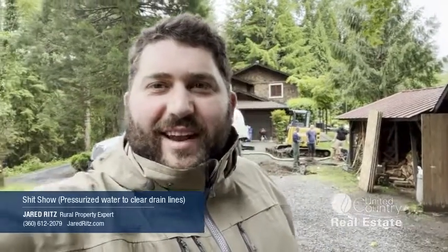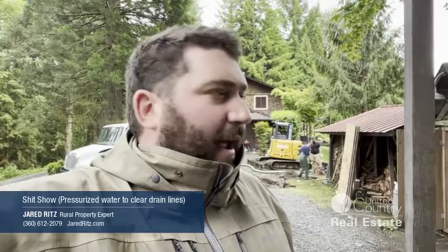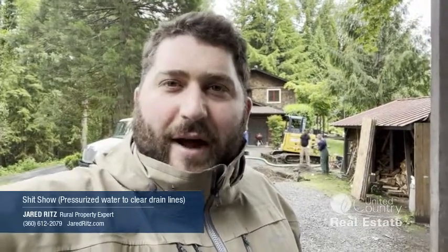This is Jared Ritz with Jared Ritz Real Estate. As you can see, we are having a little bit of a shit show, as they say. I actually just started off wanting to get some septic lines drawn out on my property before we did some excavating work. The system works perfectly fine — it's just that one of the lines was collapsed. So we ended up doing a repair and now they're just cleaning out the lines.